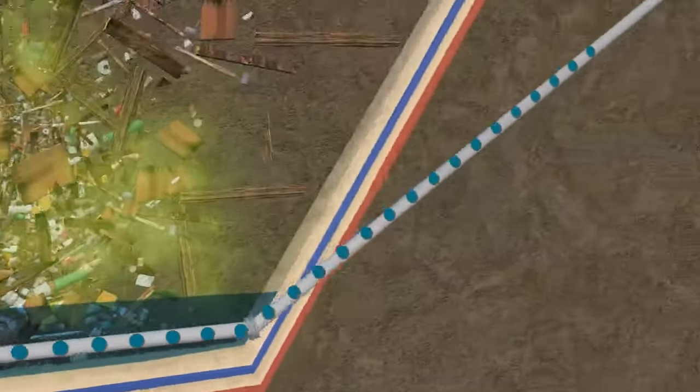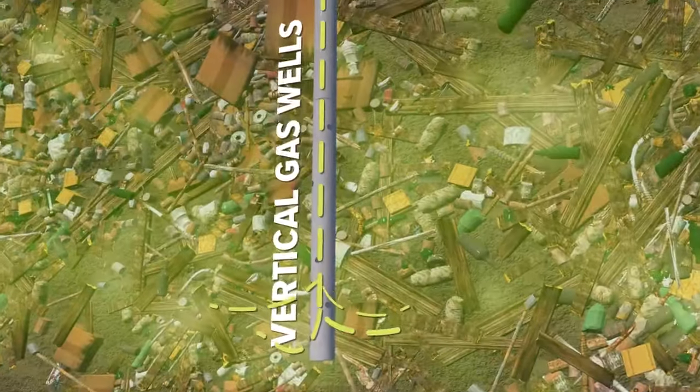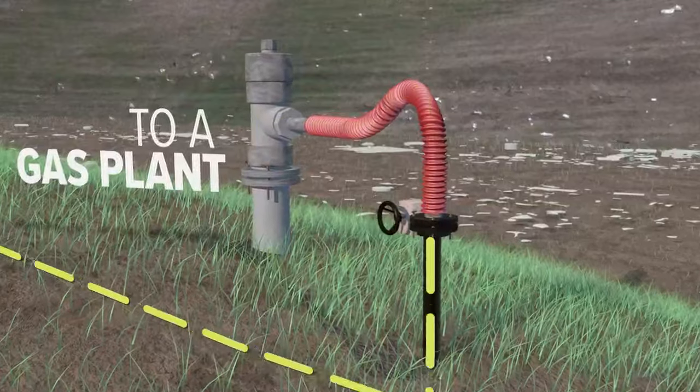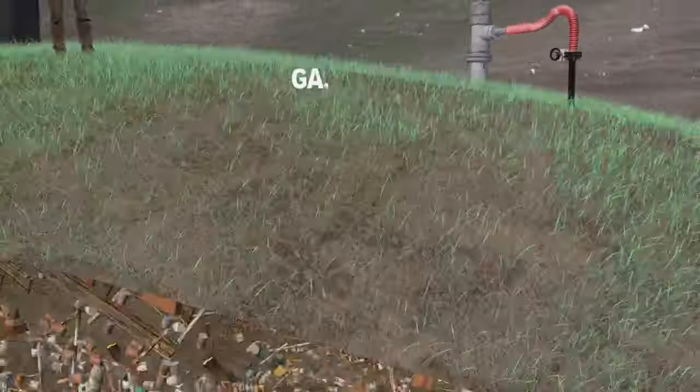Pumps send the leachate to retention ponds, where it's treated and stored. There are also vertical gas wells running down through the landfill. They use vacuums to collect the gas. Different pumps inside those wells send the gas up and out to a gas plant, where it can be processed and sold as usable natural gas.